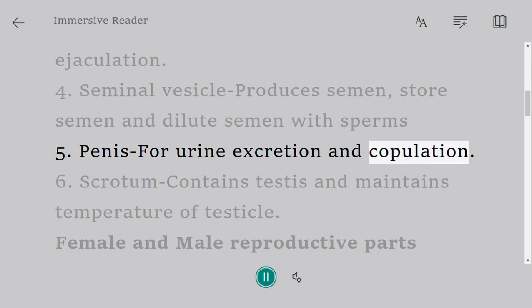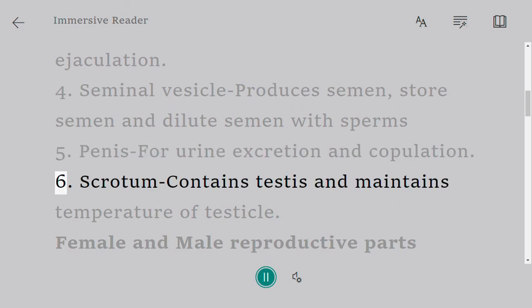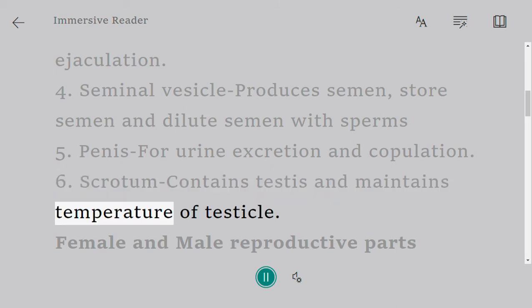Penis is used for urine excretion and copulation. Scrotum contains the testis and maintains the temperature of the testicles.